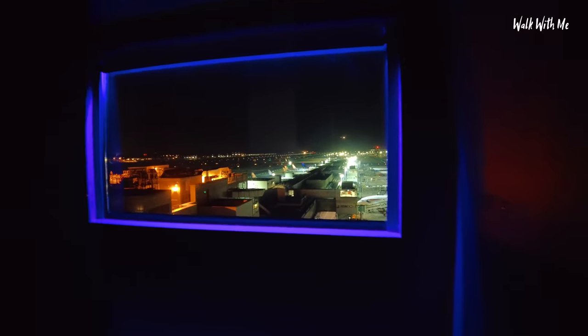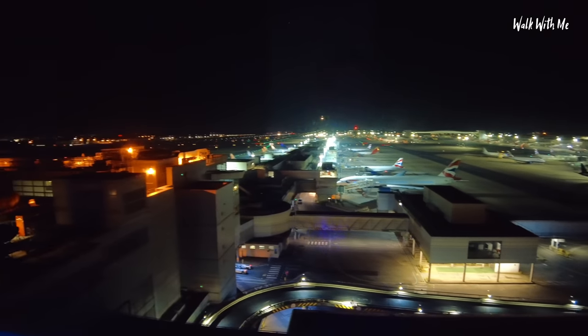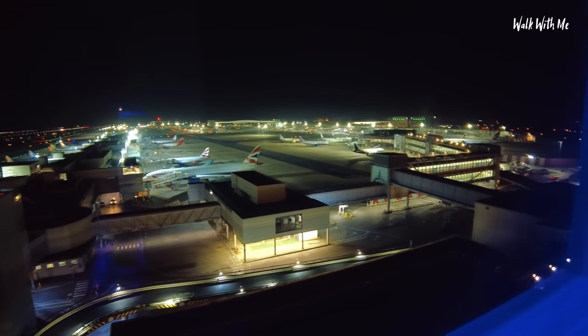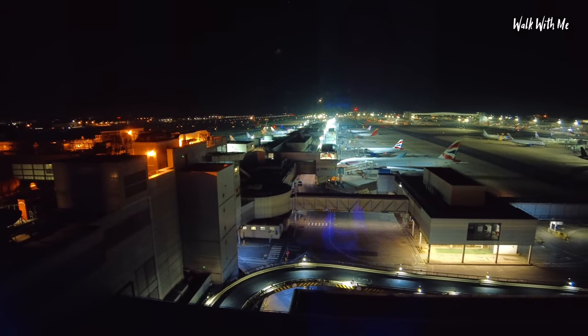I've just turned the lights off and you can get a much better view now of the airport and the runway. That is brilliant. I'm going to pull the blinds down and I'll see you in the morning.